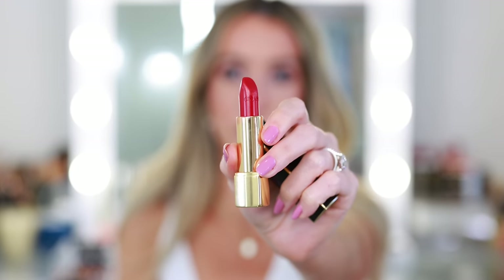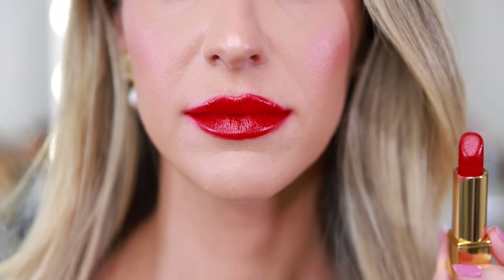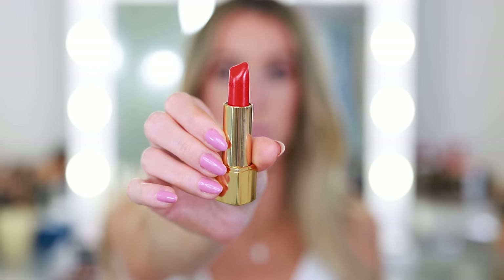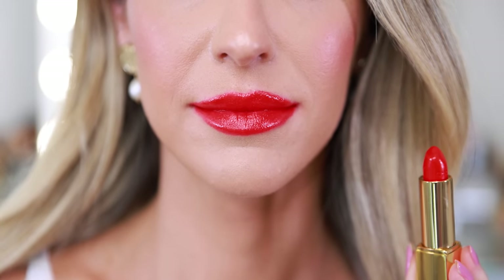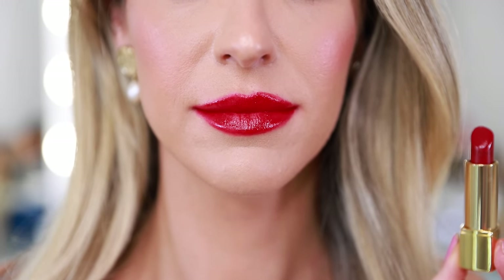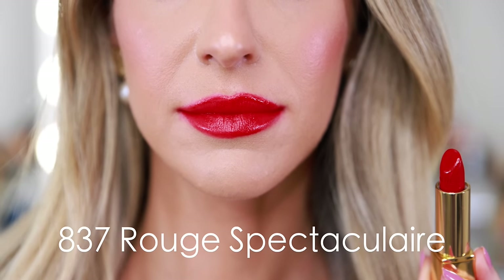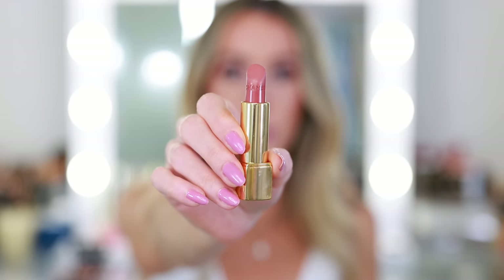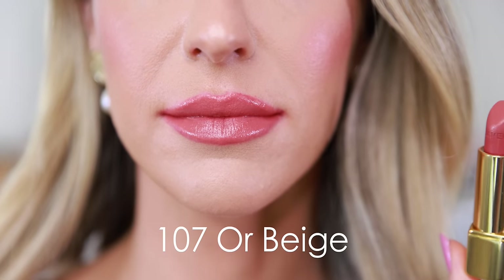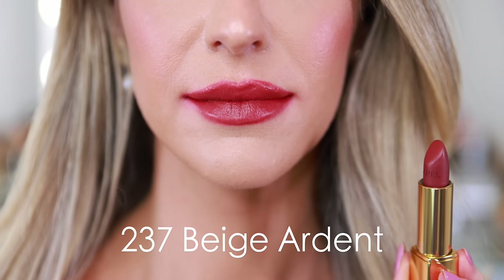This is 127 Rouge d'Or — a beautiful holiday red with a slight gold sheen. This is 827 Rouge Magnifique — sadly this one got squished in the cap a little bit — a really pretty vibrant orange color. This is 847 Rouge Majestué, a deep vampy berry red. This is 117 Or Curée, and 837 Rouge Spectaculaire, another really pretty holiday red shade. This is 107 Or Beige, a really pretty nude — similar to the red, it has a gold sheen to it, not glittery or chunky, not uncomfortable. This is 237 Beige Ardant, a Rouge Allure Velvet — the matte formula of Rouge Allure.